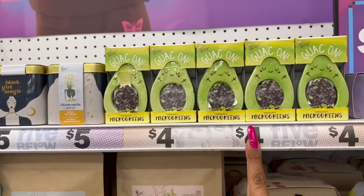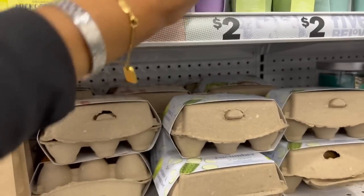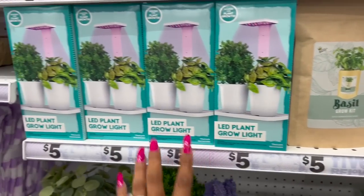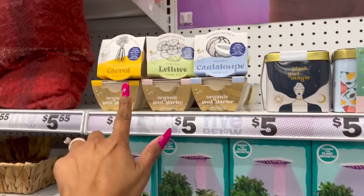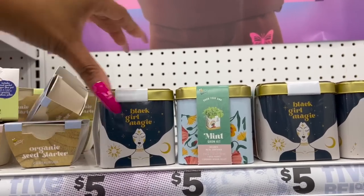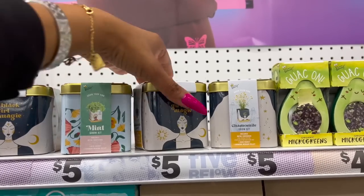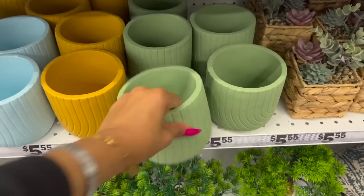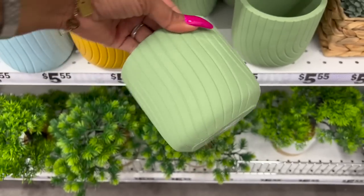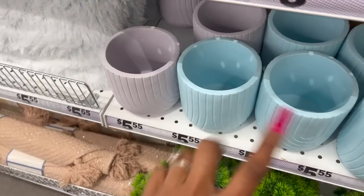Oh, these are new — microgreens! I have not seen that. These are $2. They have chamomile, mint, and lavender. They brought these back out. They also have cucumber salad, cilantro, and basil grow kits for $5, plus an LED plant glow light for $5. The organic seed starter has carrots, lettuce, and cantaloupe. Grow your own mint and chamomile — pretty cool! And these new ceramic planters for $5.50 in green, orange, blue, and purple — really pretty.